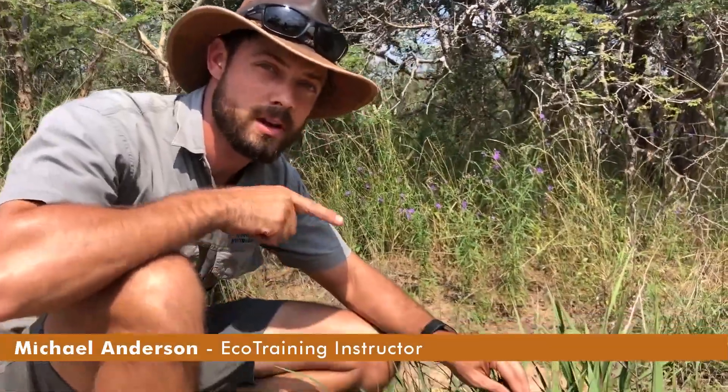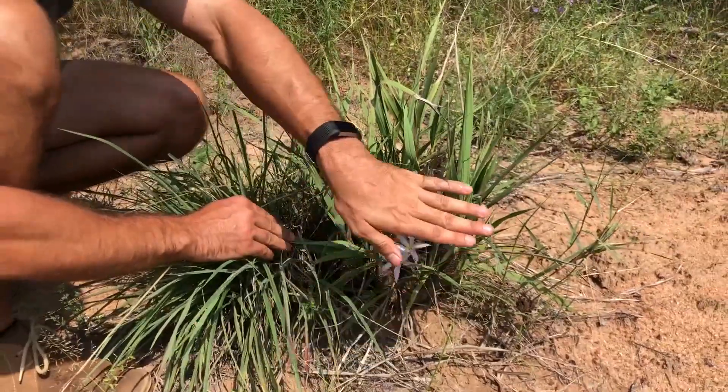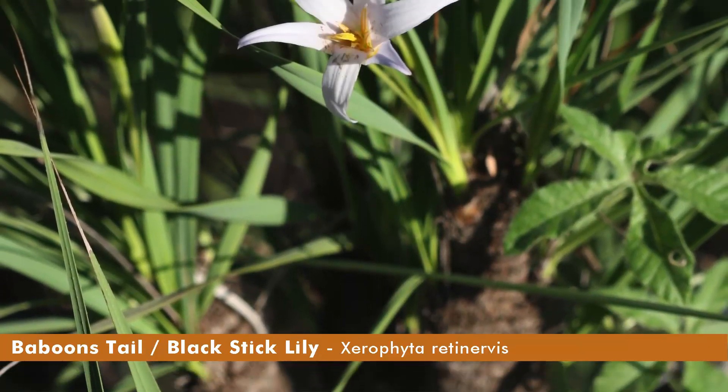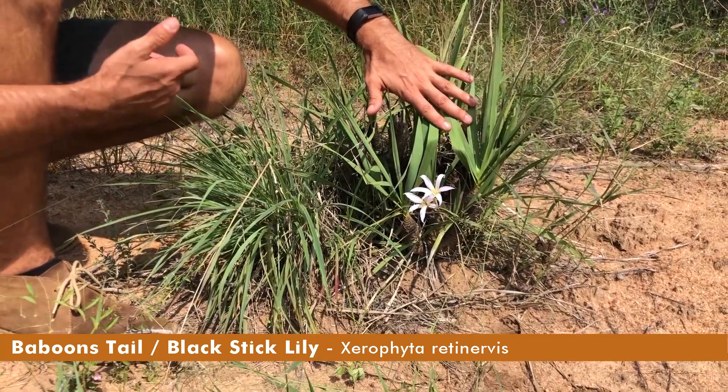Hello everyone. I'm going to talk to you about this plant here, which is called a baboon's tail or a black stick lily. Right now it is flowering and that is super rare. Sometimes you go years and years without seeing them flower at all.